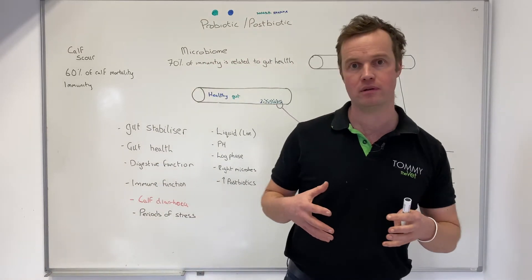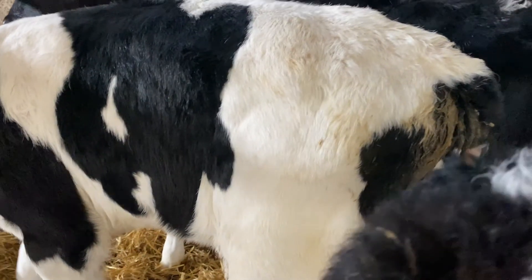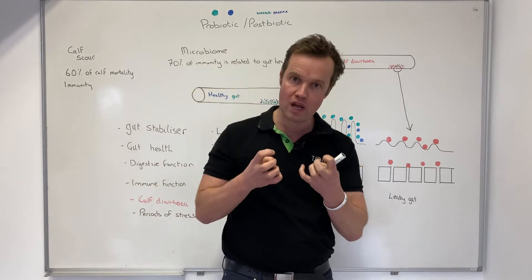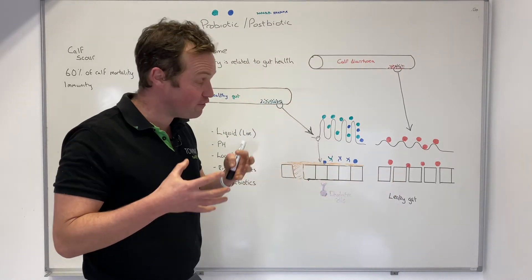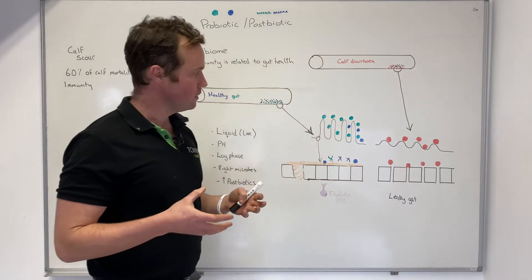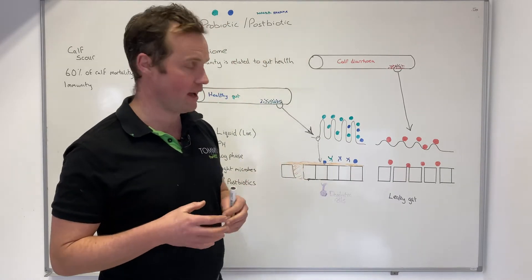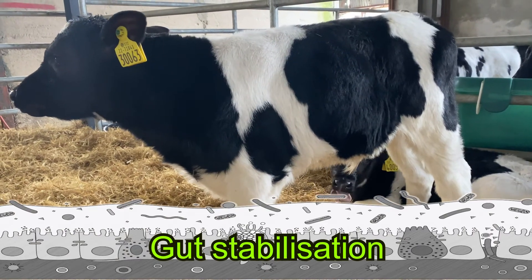When we think about a calf with diarrhea, at the villi level, rotavirus and cryptosporidium parasites attack the villi and reduce the absorptive capacity of the gut. At a cell level we talk about leaky gut — it's an inflammatory process that upsets both digestive function and immune function. So we obviously want to do everything we can to promote a healthy gut.